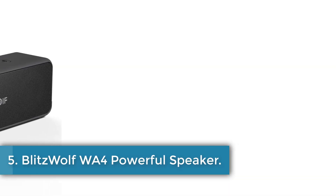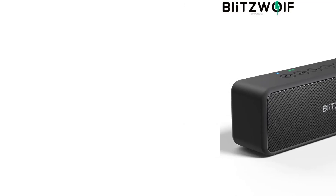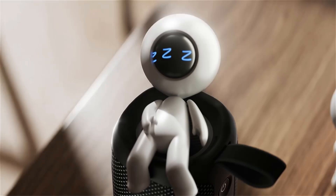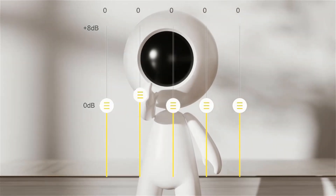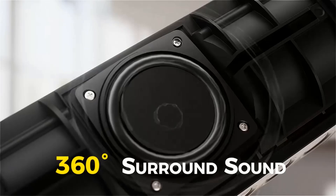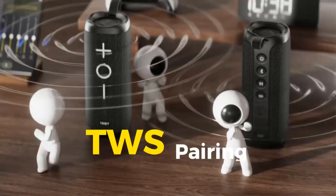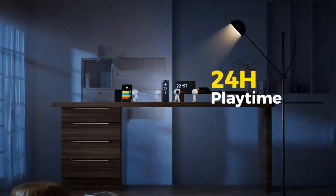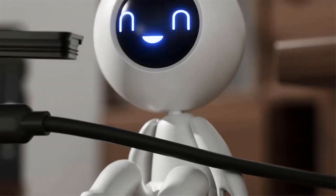Number 5: Blitzwolf WA Powerful Speaker. The Blitzwolf Wireless Speaker is a powerful and portable audio device designed for versatility and durability, featuring a robust 30W output and enhanced bass performance for an immersive listening experience. It is equipped with Bluetooth 5.0 technology, ensuring seamless connectivity and enhanced sound clarity, as well as True Wireless Stereo (TWS) capabilities, allowing for pairing two speakers for a fuller sound. The speaker is IPX6 waterproof, while its 3,600mAh battery offers impressive endurance with up to 20 hours of call time and 18 hours of music playback on a single charge.